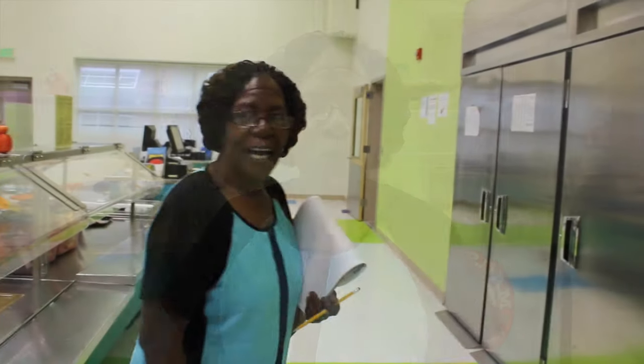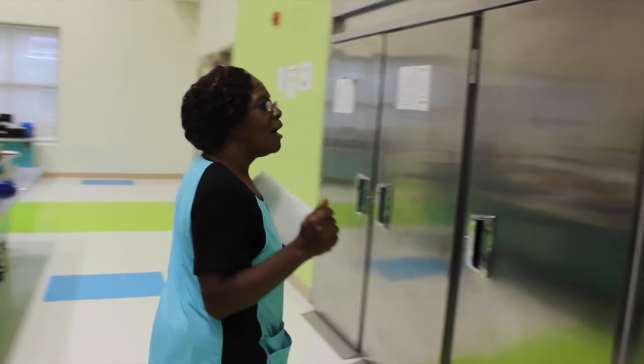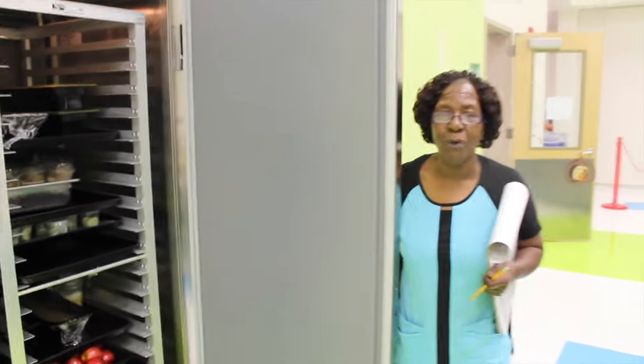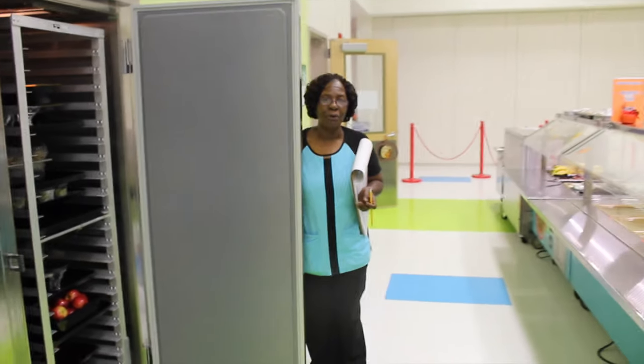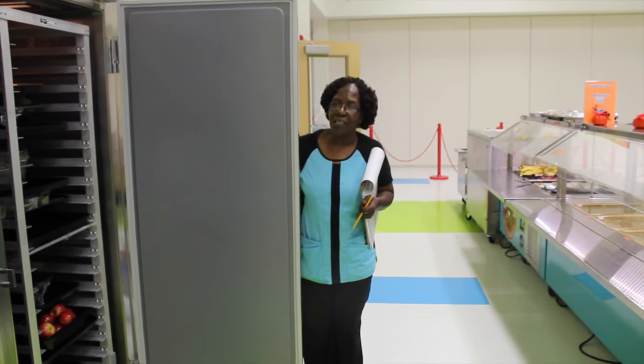But we have a lot of new things at Beaver Dam. Come follow me — we're going to show you our new equipment. We have a new reach-in cooler right here. It's so much more convenient; we don't have to walk to the back to the cooler in the morning to get food, so that saves us a lot of steps.